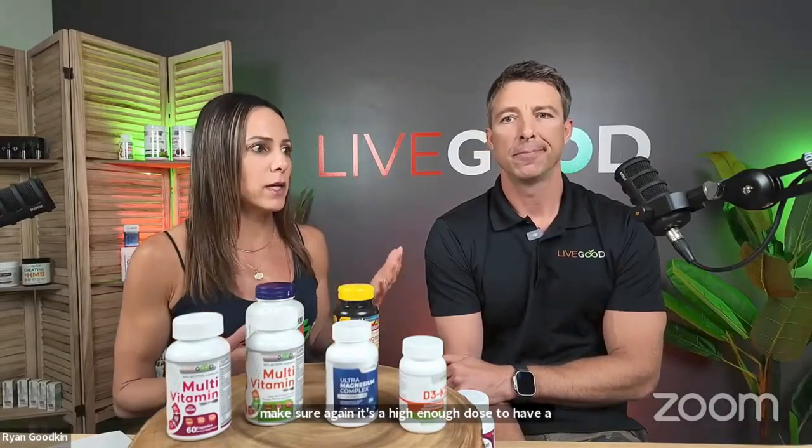With LiveGood, we've done the work for you. We take this stuff every day — I'm not going to take something with ingredients I don't want in my body. We will continue to make improvements over time; for example, we're moving to a natural form of vitamin C, like acerola, away from ascorbic acid. The reason it wasn't in from the start is that natural forms can be difficult to dose high enough for a therapeutic effect and some have trouble maintaining shelf life.